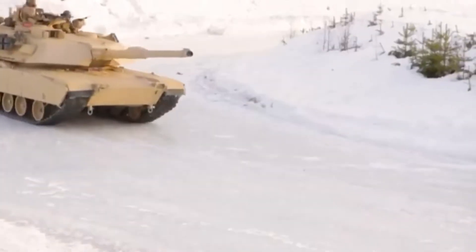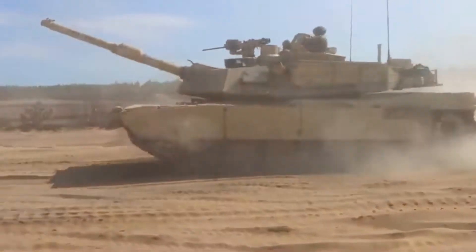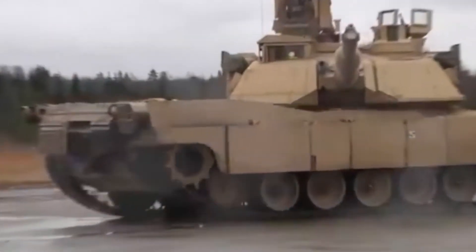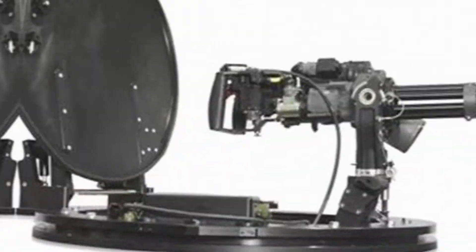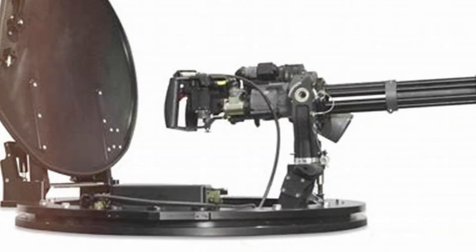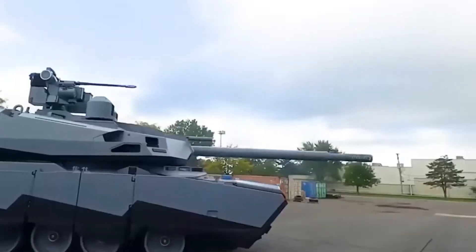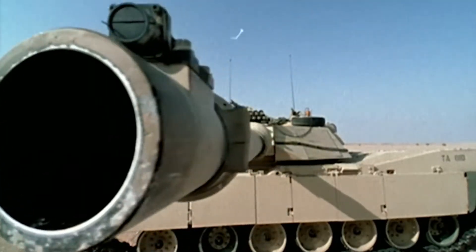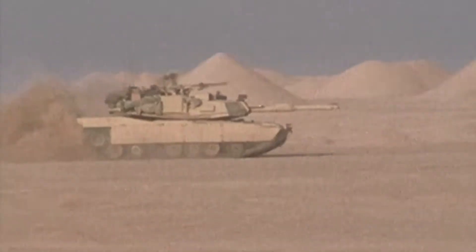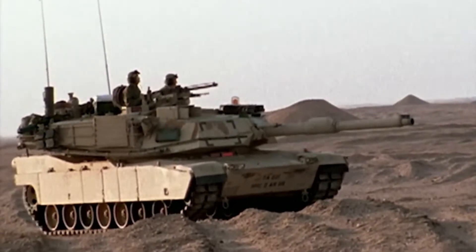Shot traps are areas on an armored vehicle where incoming projectiles can deflect in unpredictable and potentially dangerous directions instead of being absorbed or neutralized by the armor. These deflected projectiles can ricochet towards vulnerable parts of the tank, such as the turret ring or the hull top, causing significant damage. Despite advances in tank design, modern tanks sometimes have shot traps due to the complex balance between maximizing armor effectiveness and incorporating advanced weaponry and systems. While efforts are made to minimize them, the intricacies of sloped armor and turret geometry can still create areas where shot traps occur.